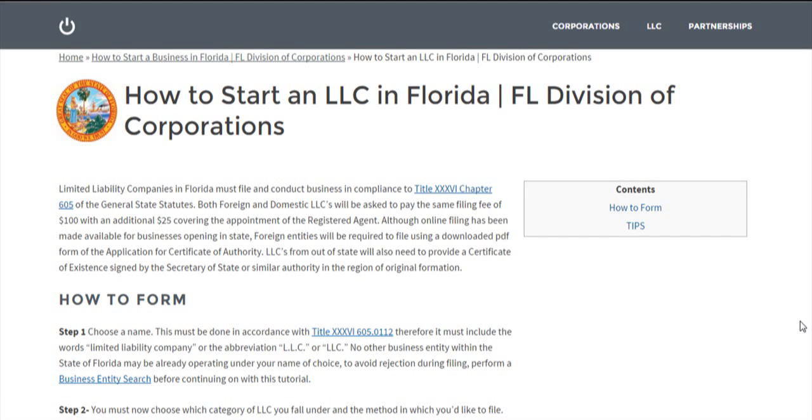Hi there, and welcome to How to Start an LLC in Florida, brought to you by us here at StartupBusiness.org.